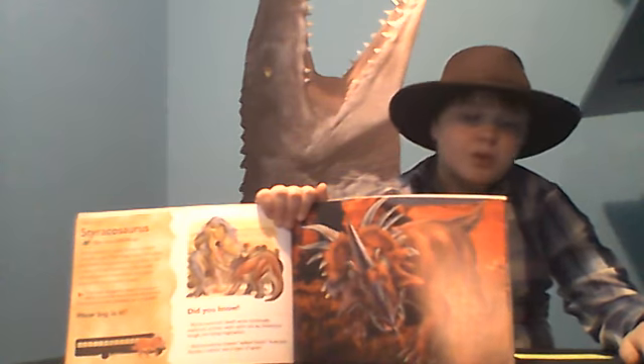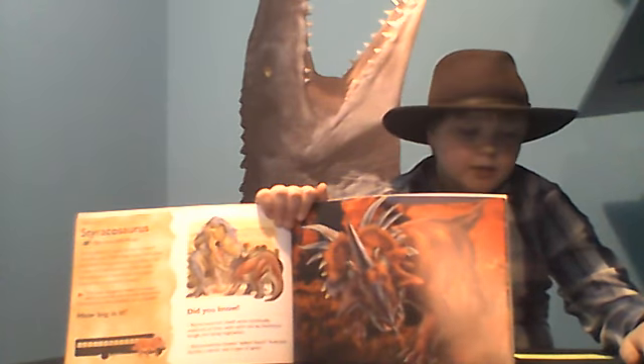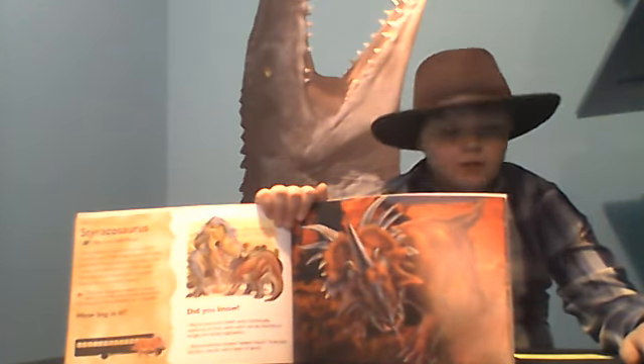Its main predator was the Gorgosaurus, which we will cover in a later video.